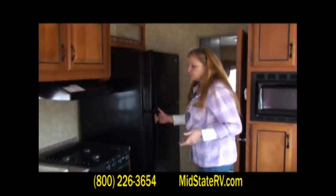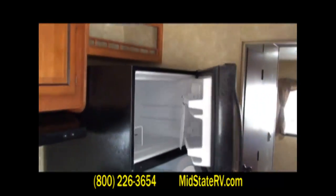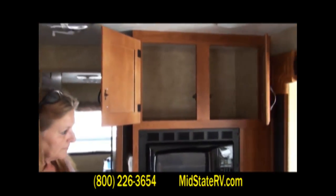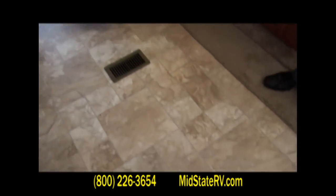You actually have a full-size refrigerator in this unit. This is what we consider a park model — you can take it to the lake, leave it, and never have to move it again. It's like a home away from home. You've got your microwave here with additional storage around it. All of your heat comes up through the floor registers, just like in our homes. These floors are 5-1/8 inch thick tongue and groove plywood, so you're not going to have the problems you'd get with OSB or particle board floors.